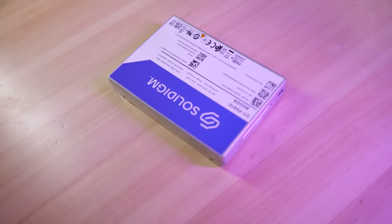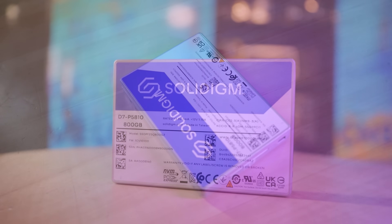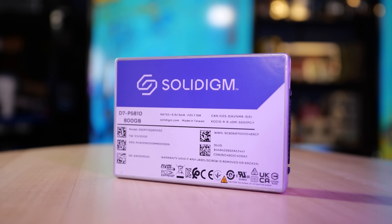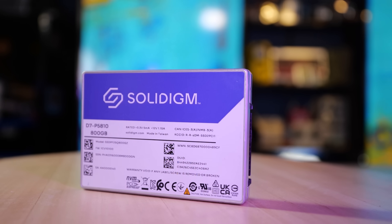If you recall, we did petabyte-scale writing on the D7P5810. This is an ultra-high endurance modern SLC, because of the way they use the flash media cells, and it held up its end of the bargain.